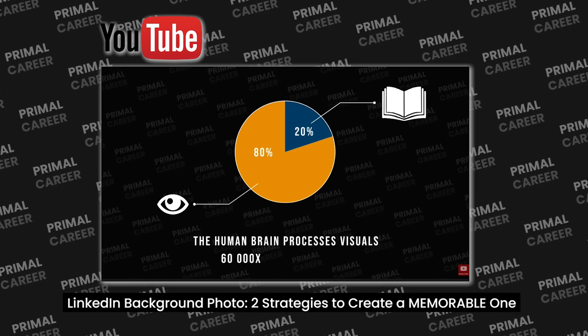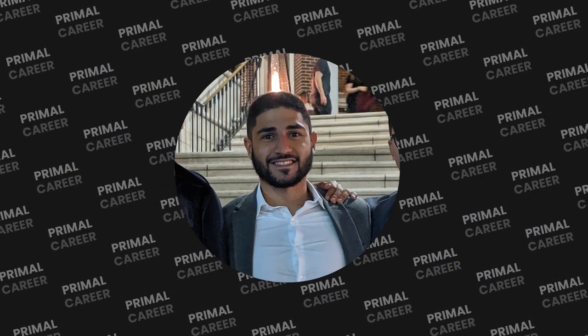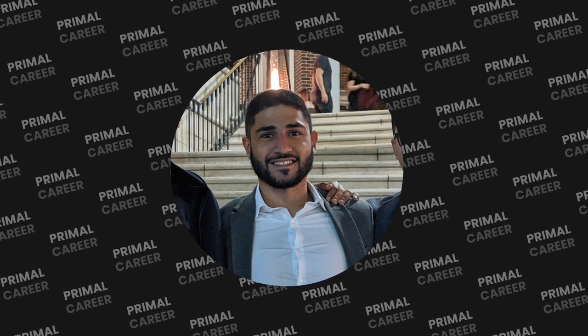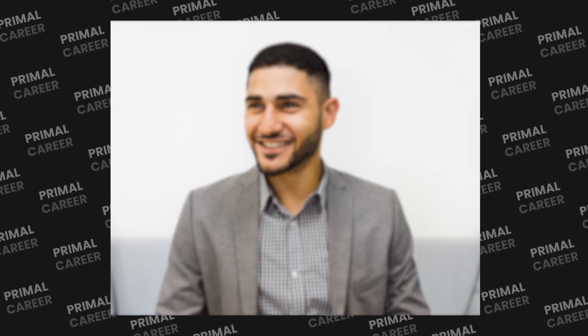If you watched my last video on LinkedIn background cover photos, you know how the human brain processes visuals faster than text, and this is why first impressions are made within 33 milliseconds. This is huge when you're job searching because it can make the difference between an HR manager being interested in you and reading your LinkedIn profile, versus just skipping to the next one. So if you're too far out in your picture, or if you cropped yourself from a group photo, or worse if your picture is blurry, you won't have that wow effect.